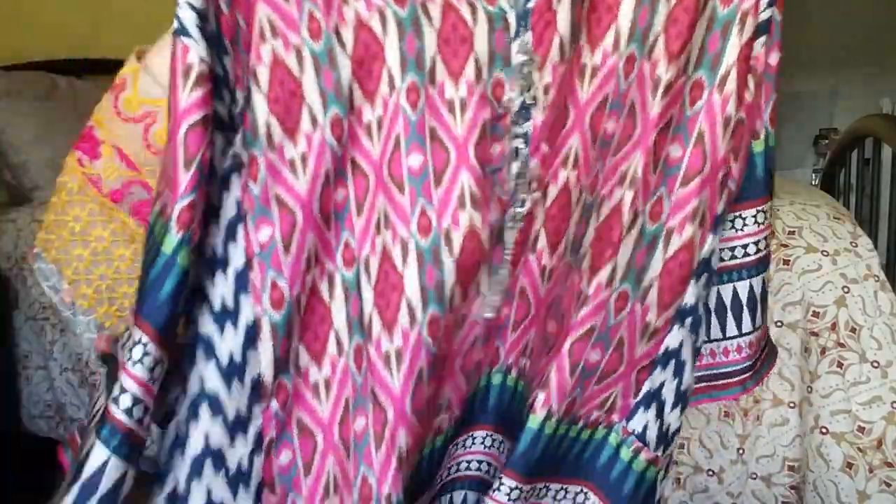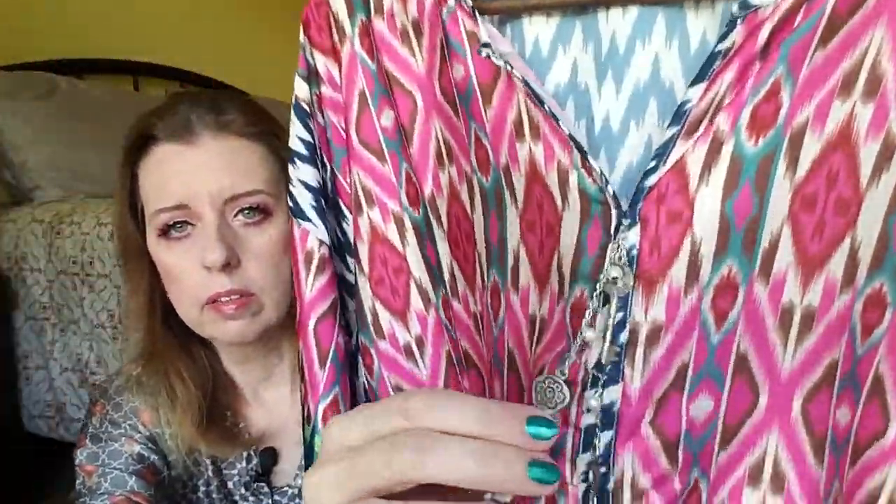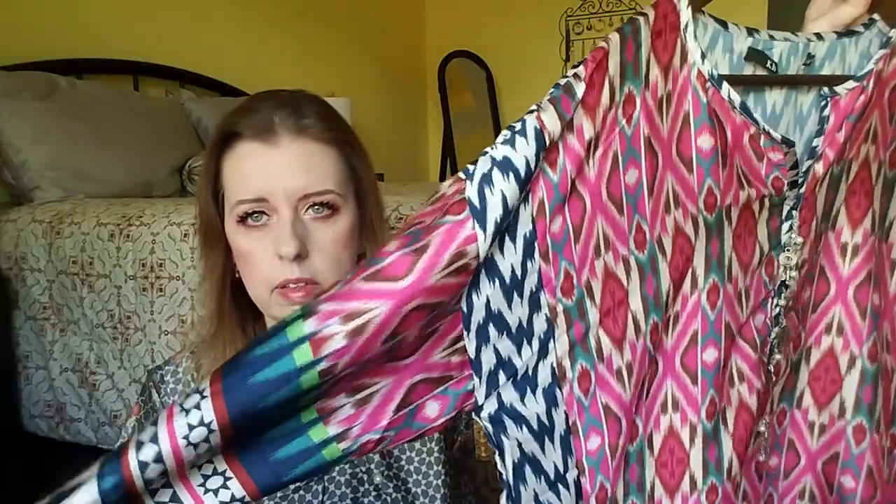My sister-in-law sent me another one of those tops. I really like this detail — look, it has keys on it — and again it's that satin material which is just so refreshing for the summer. I really like this; again with jeans this would be lovely.